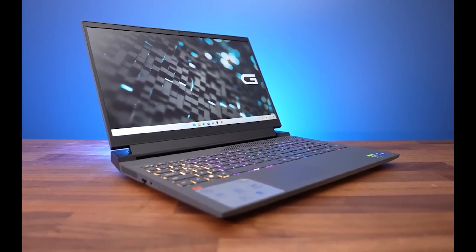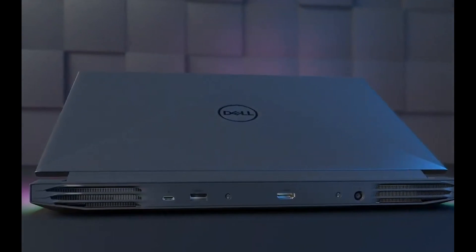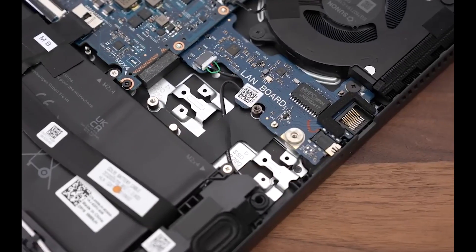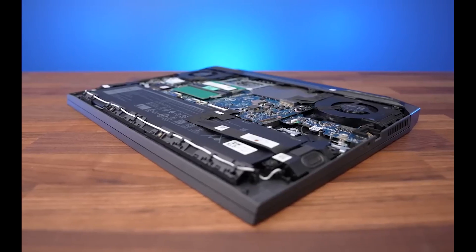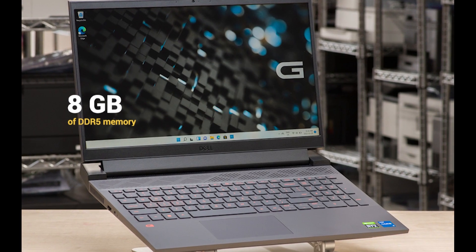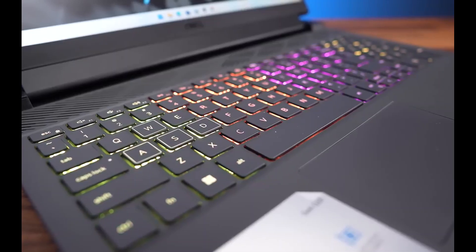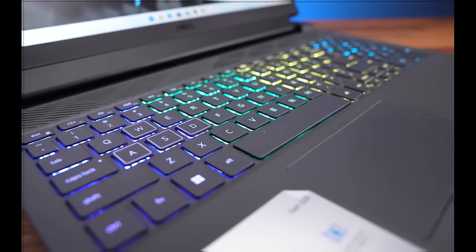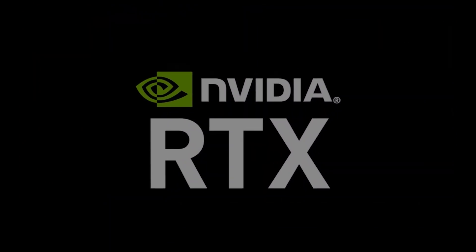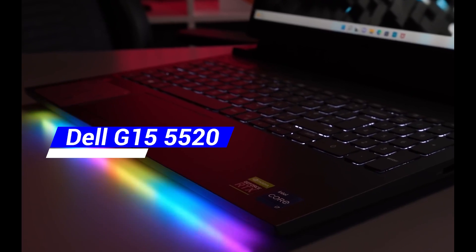The G15 starts at $899.99, a reasonable price for a gaming laptop with the latest hardware. However, you might want to upgrade the RAM and the SSD, as the base configuration only has 8GB of DDR5 memory and 256GB of PCIe SSD. You can also opt for higher-end graphics cards like the RTX 3060 or 3070 Ti. So if you're willing to make some compromises, this laptop might be a good choice.